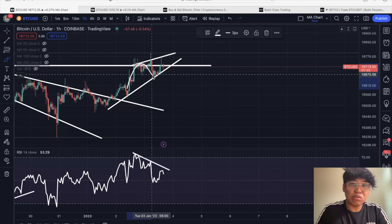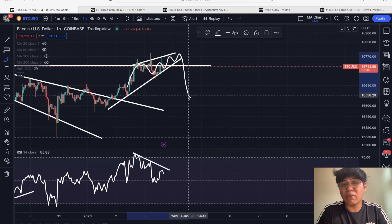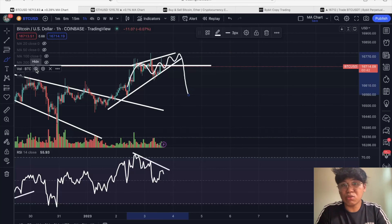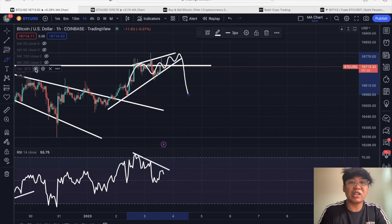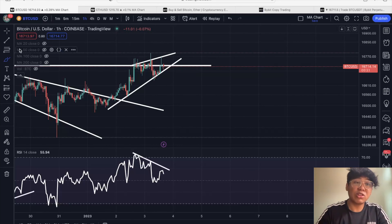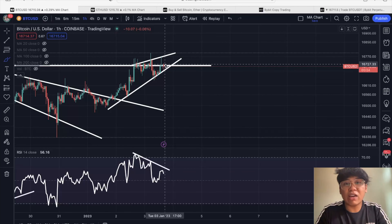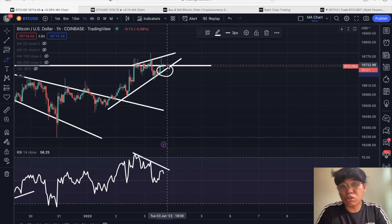This can still continue, but the ideal scenario here is to get a bearish breakout with sell volume in order to confirm the move. As long as there's no breakdown, it's not yet confirmed. Nonetheless, since traditionally this is a bearish pattern, I'm actually bearish biased for the time being, and I have opened a short position here.